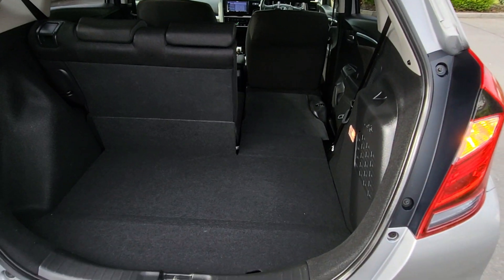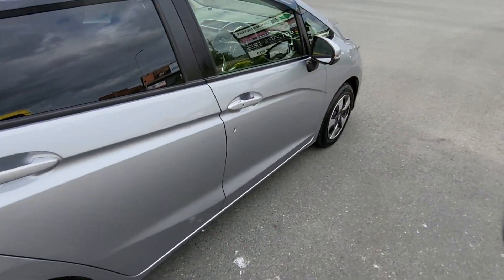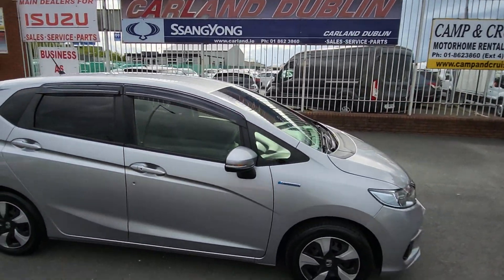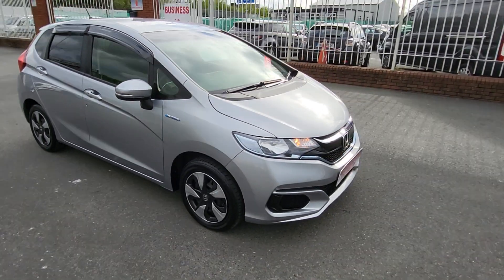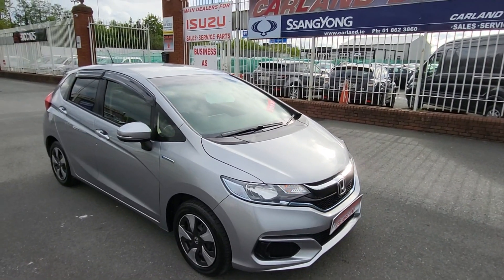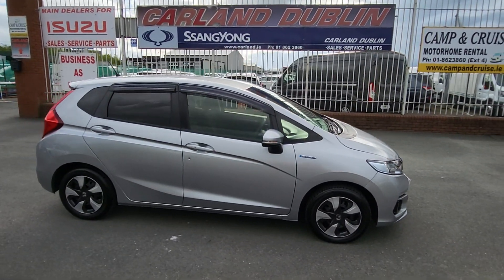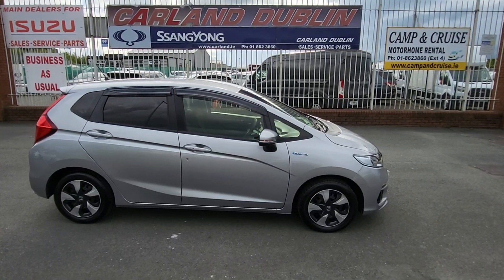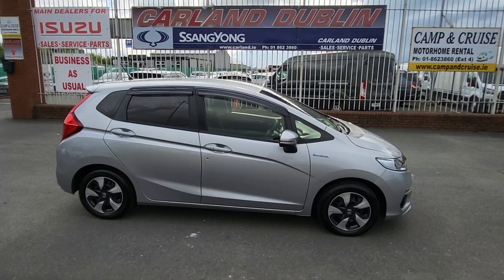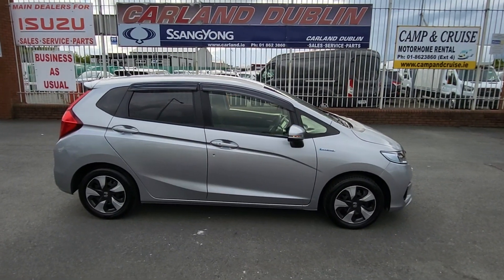If you're interested, give us a call on 01862 3860. Carland has been established since 2007 — we're SOMI approved, main dealers, and AA approved dealers on the Airport Road in North County Dublin. If you have a trade-in, WhatsApp us on 085 800 9571 for a valuation. Don't forget: two-year warranty, two-year NCT, road tax is only 200 euros, and fuel economy is at least 60 miles to the gallon. Thanks for watching — have a great day!